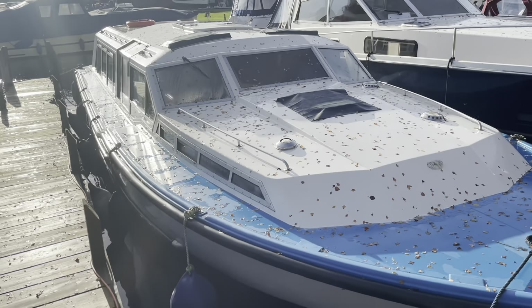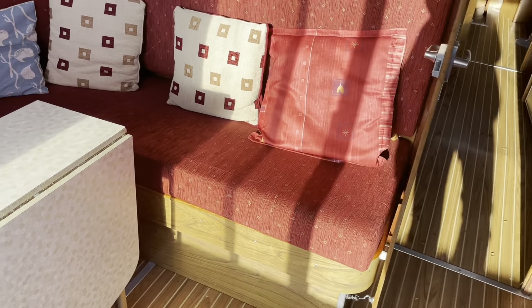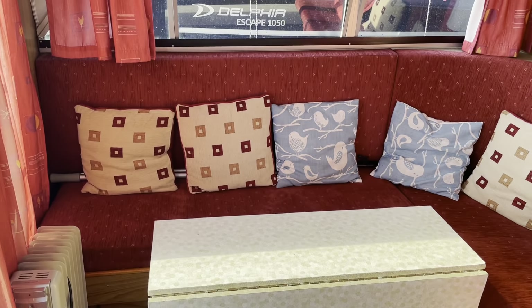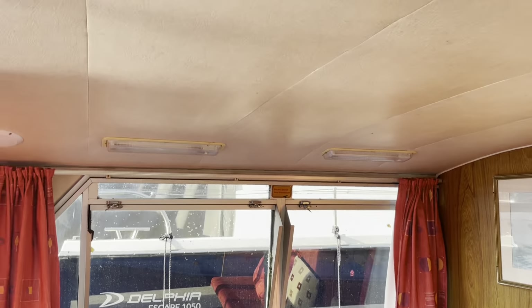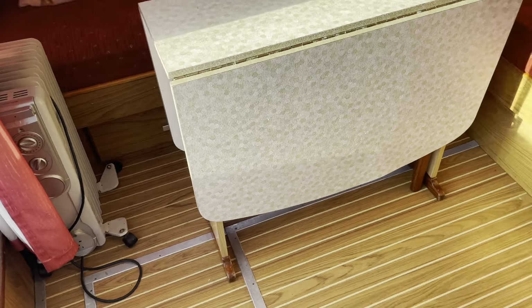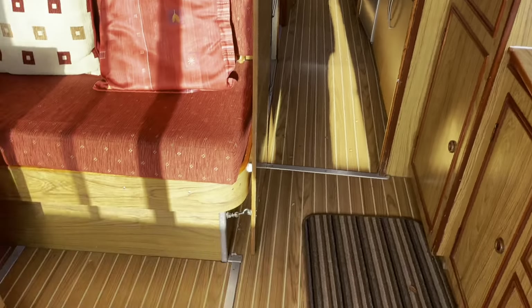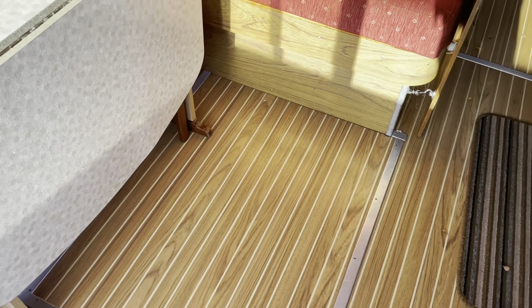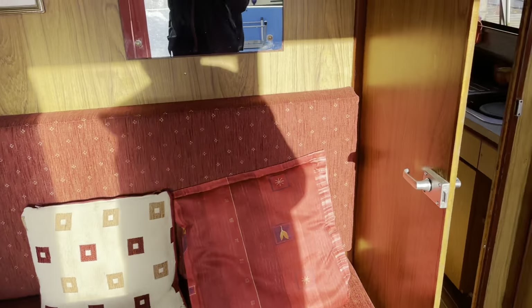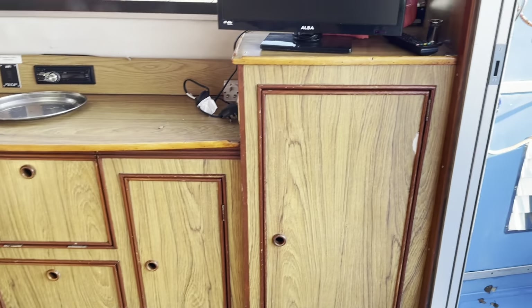We'll head inside — coming through the patio sliding doors at the back we've got this saloon area with L-shaped seating on the port side. The linings all look good and the soft furnishings look good. The floor must have been replaced at some point — we've got a teak and holly floor all the way through, which looks very nice. There's also storage on the starboard side with plenty of lockers and drawers.